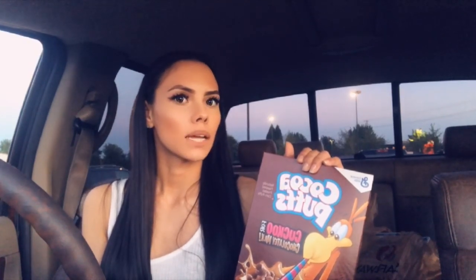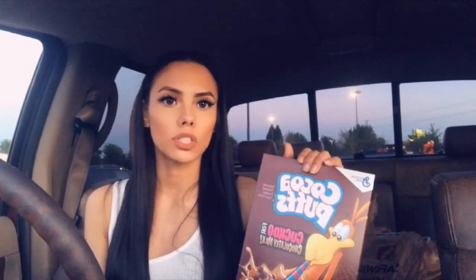Hey guys, welcome back! Today I'm going to be showing you a quick deal at Safeway — a super great deal on cereal. I stocked up pretty well on this. The ones I bought were Cocoa Puffs, Cinnamon Toast Crunch, and Cinnamon Toast Crunch Churros. If you haven't tried those, they taste exactly like churros and you can eat them like a snack without milk.